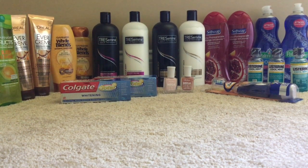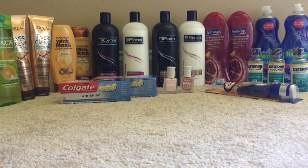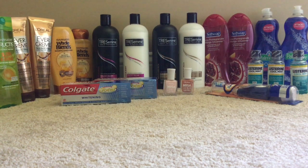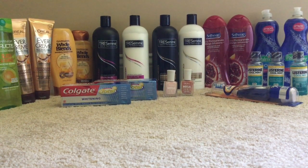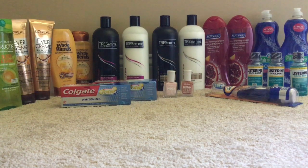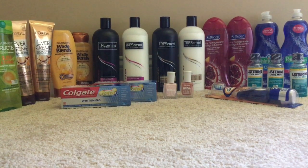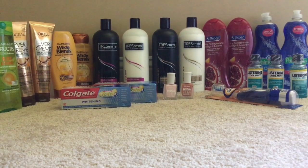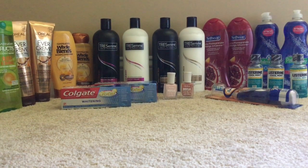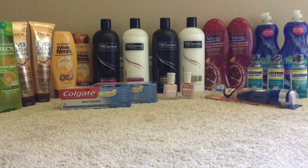On the L'Oréal Everpure Evercream that you see there: it's two for $15 and you get back $5 in Extra Care bucks. I picked up those two, used two $2 coupons from Coupons.com, paid $11, and got back $5 in Extra Care bucks — making that $6 for both. I do love the L'Oréal Paris Evercream; that's one of my favorite shampoos, so I definitely picked that up.